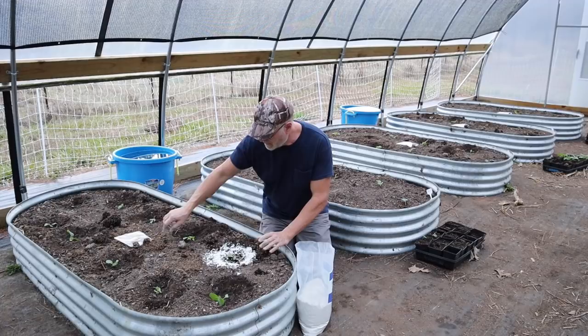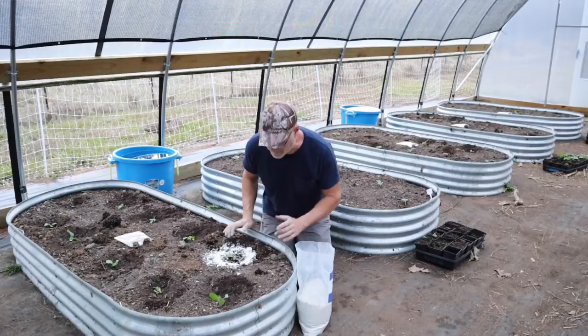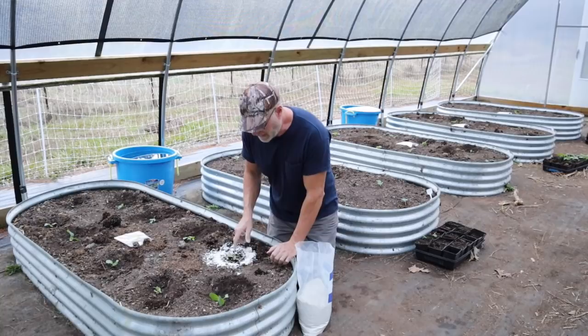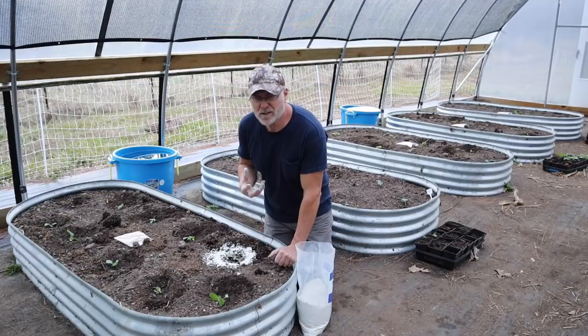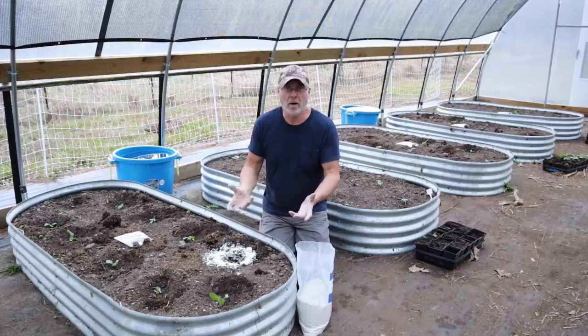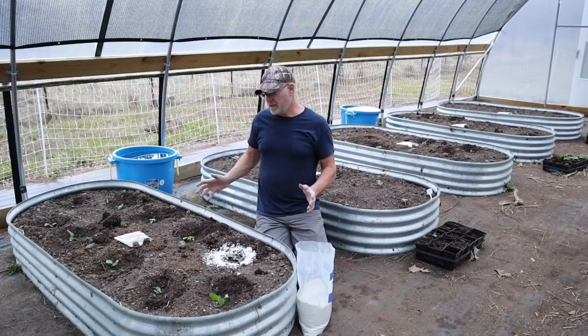We're going to try the cornmeal and diatomaceous earth first. They're going to crawl over here, get the diatomaceous earth on their bodies, and they're going to die. It'll keep them away from the plant. That's why I say to water in the middle and put the diatomaceous earth on the outside — if you get the diatomaceous earth wet it doesn't work that well, it just turns into mud.